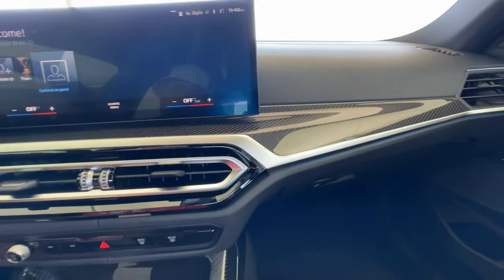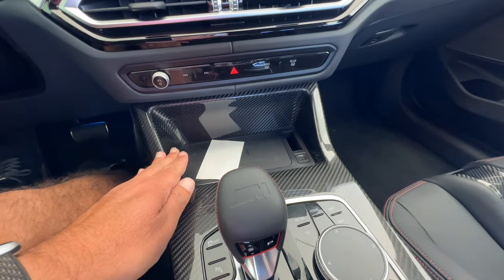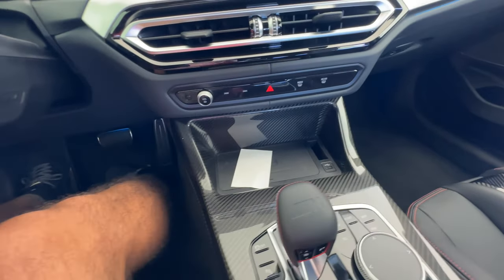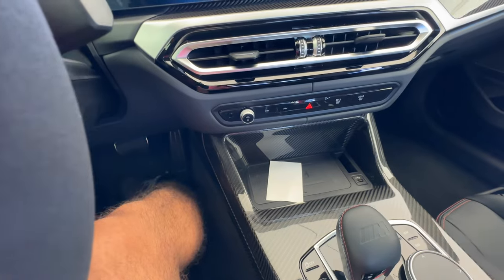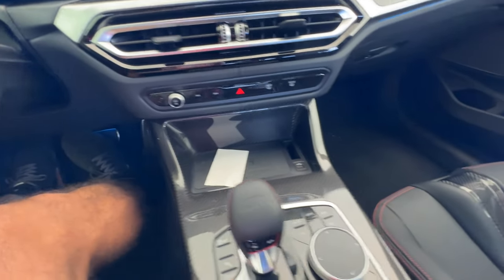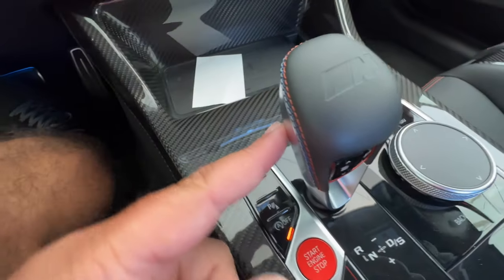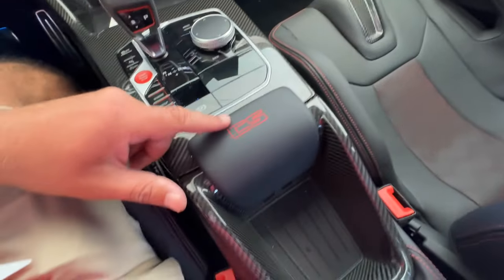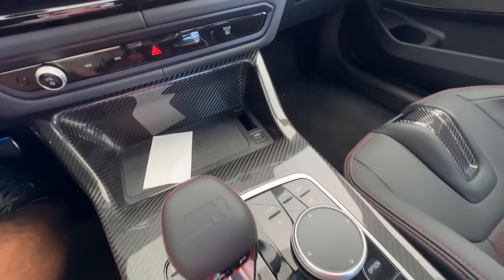Lots of carbon fiber on the interior. No cup holders, but you do have a wireless charger. Perhaps a little bit better than the F80 M3 CS which didn't even have comfort access — this one does. There's a shifter with stitching and an embossed M logo, plus CS badging on the center console, all in carbon fiber. Really nice.